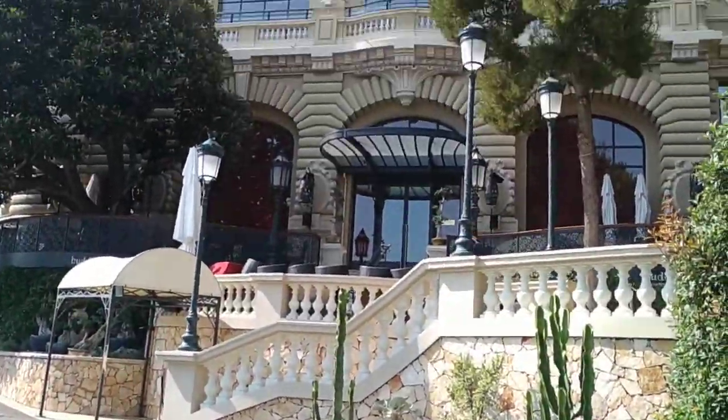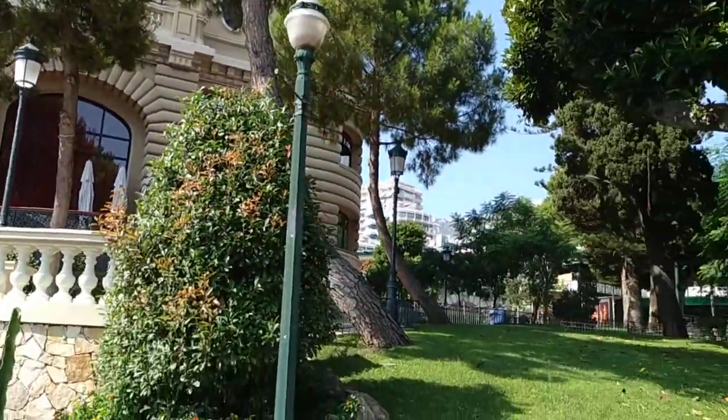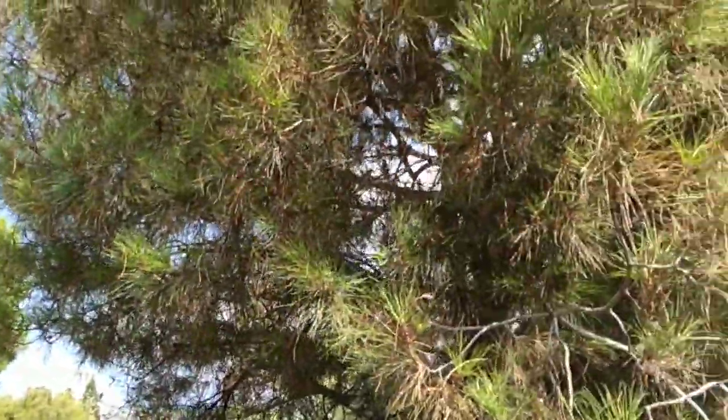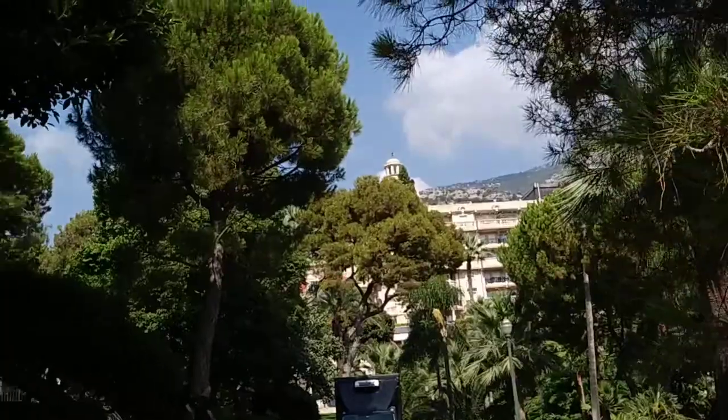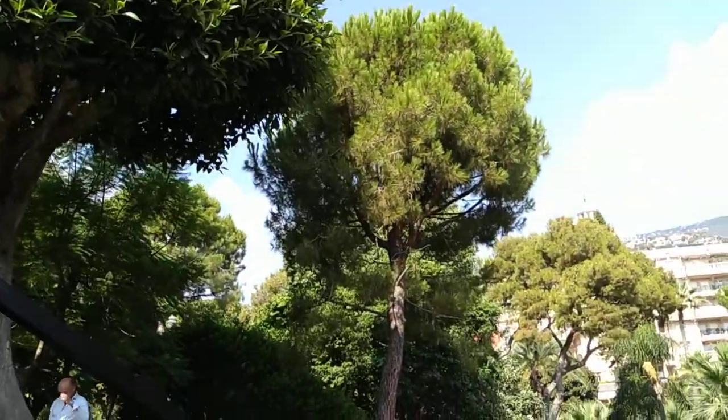Here again the beautiful building of the casino. Domestic pines, but they don't seem to get enough water. Yeah, the one on the left is a domestic pine.